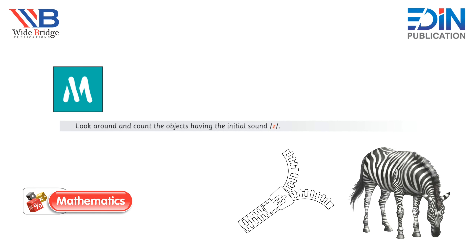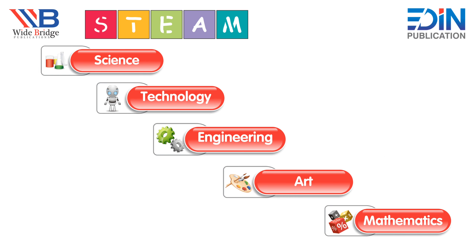Look around and count the objects having the initial sound Z — that's so much interesting! So children, keep learning this with your friends and teachers, and have fun!